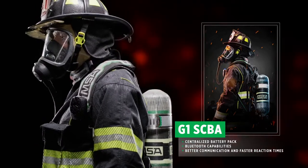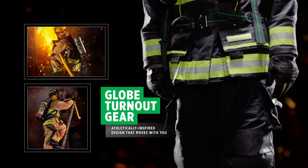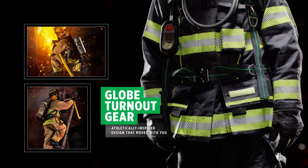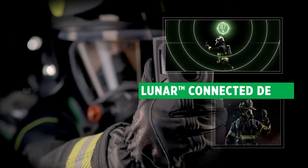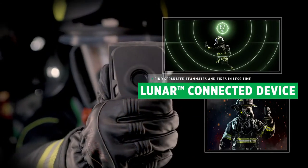Athletically inspired, our Globe turnout gear is designed to move with you while offering multi-hazard protection that won't weigh you down. And Lunar, the newest part of our MSA Connected Firefighter platform, is there to help you.